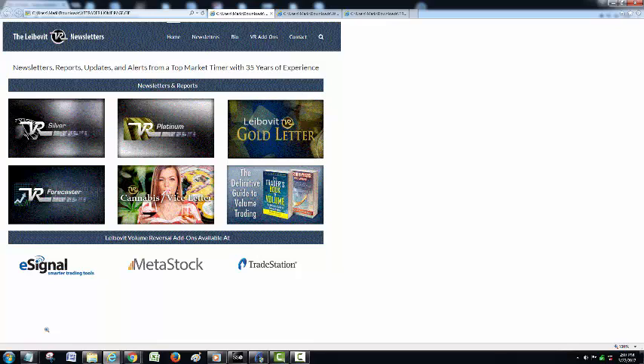My newsletters at VRTrader.com under the banner of the Leibovitz VR newsletters are always available to you. Our silver covers our daily market commentary; our platinum covers that plus specific recommendations, as does the VR gold letter, which covers natural resources including gold. Our annual forecast model covers our cyclical forecast for the major markets for 2017.